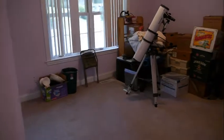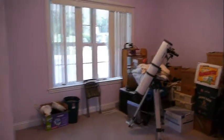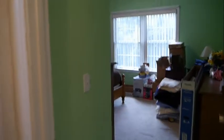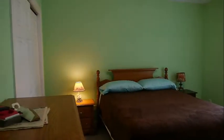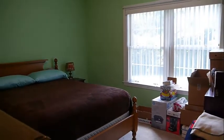Bedroom number one is on the left — nice size, and the owner is already packing up for you to move in. And here's the other bedroom — cheerful paint colors in this home, another nice size room with a good closet and lots of light through the windows.